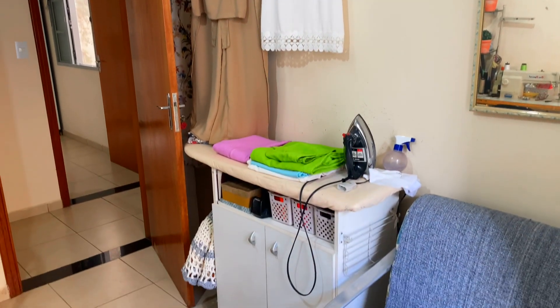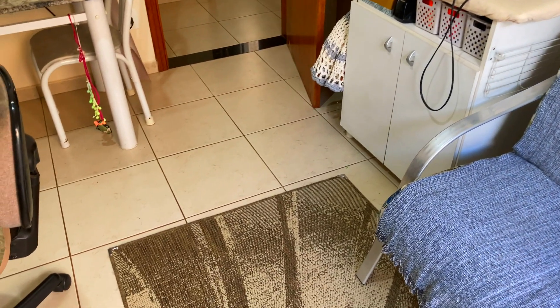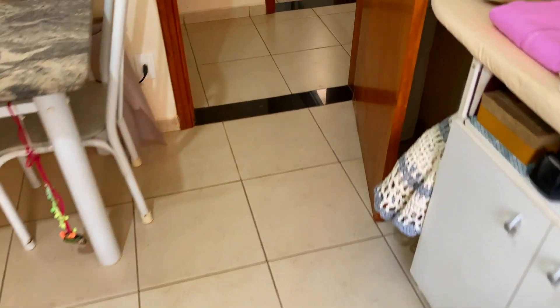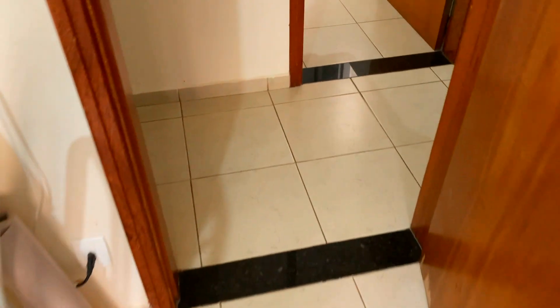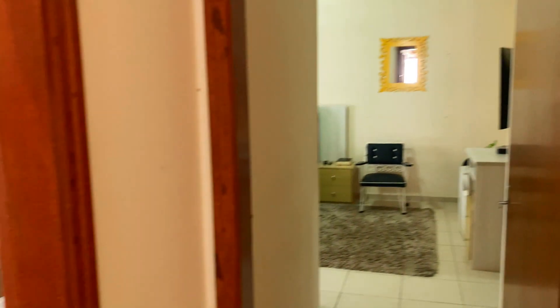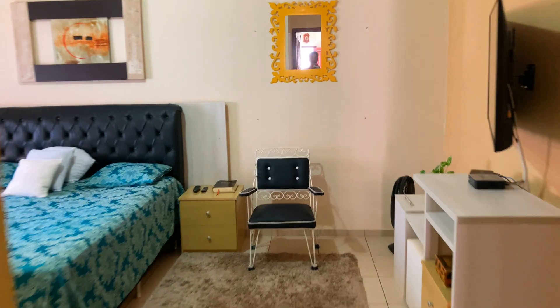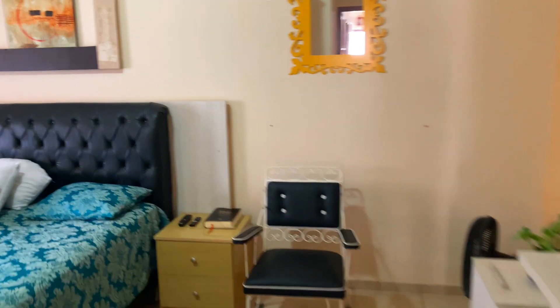Não estou reforçando muito a questão de acabamentos de piso nem de paredes porque é tudo igual: revestimento cerâmico no chão, cor clara, mais próxima de um bege, com soleiras — com exceção dos banheiros. Saindo, vamos entrar na suíte do casal para dar uma olhada no tamanho desta suíte.